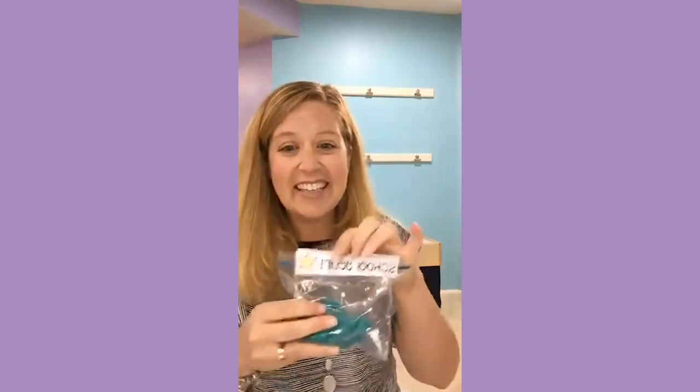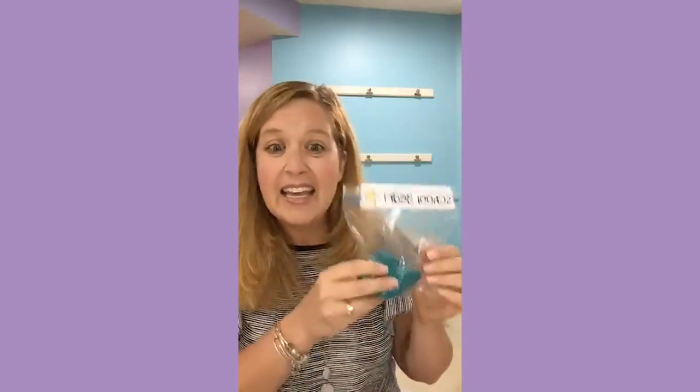I'll talk more in other videos about how we practice all the routines — practice hanging up our backpacks, practice sitting on the circle. But for the very first half an hour, we do this Magic Play-Doh activity because it's impossible to teach the routines if half the class is crying. I like to give them something to keep their hands busy, keep their minds off the fact that they might be missing mom. After they've done that, we go into practicing how we do school.